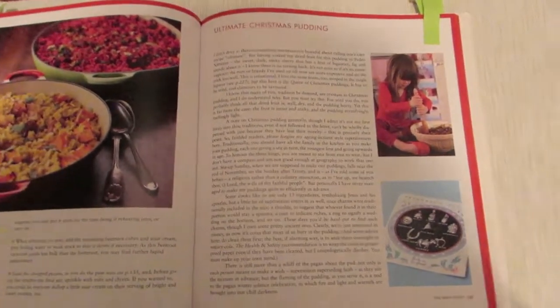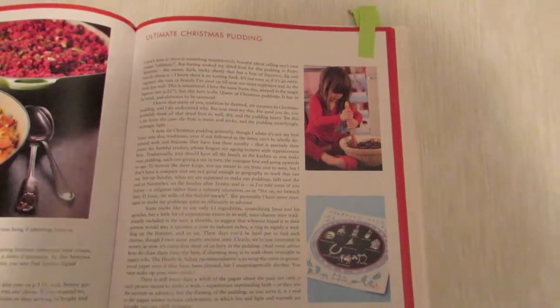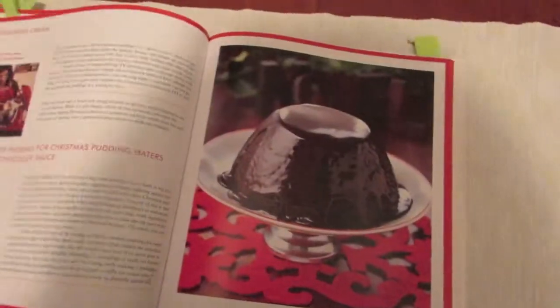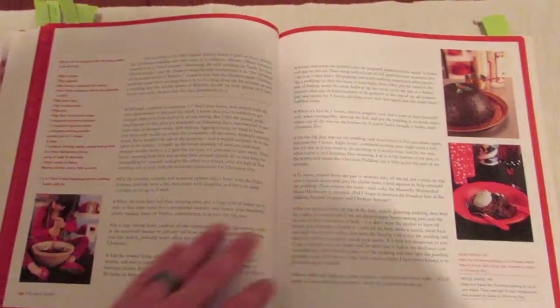There's a recipe we actually have as a family handed-down one, but I think this book's version is quite good as well — it's the ultimate Christmas pudding, and it goes into quite a lot of detail. It's three pages on it, which is really thorough.